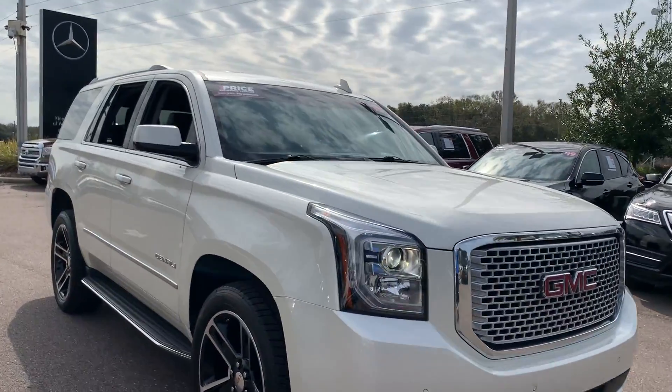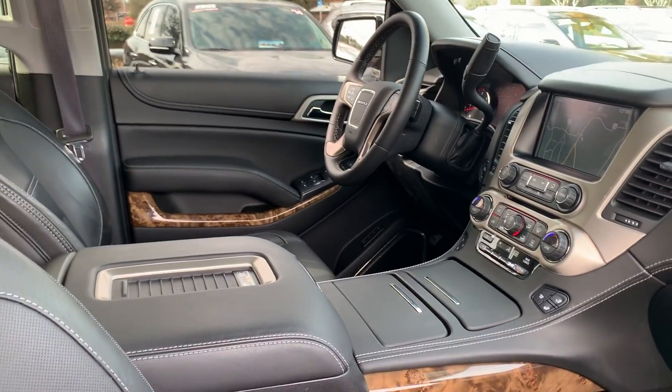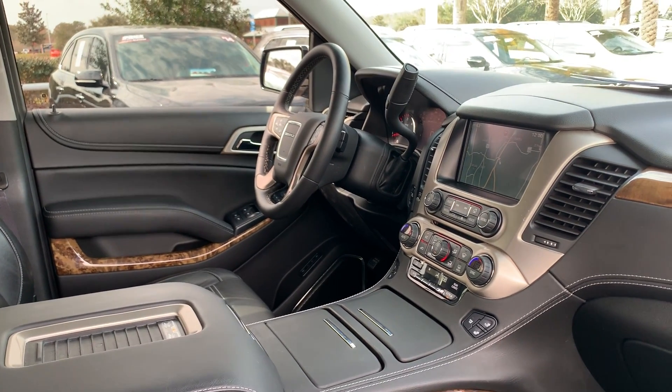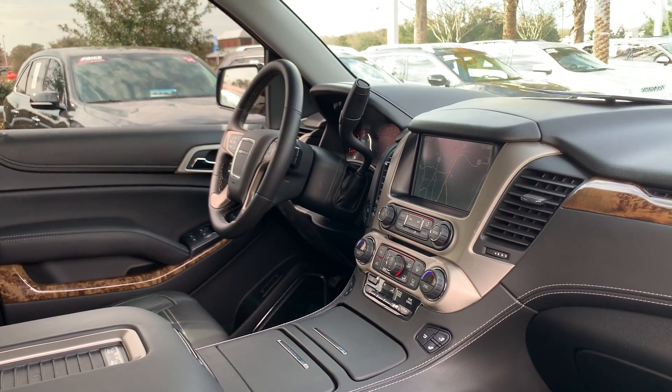This is a 2015 GMC Yukon Denali, pearl white over black leather interior, dual power seats, power windows, power locks, power mirrors, leather wrapped steering wheel, cruise control, Bluetooth for your cell phone, OnStar, home link for your garage door.